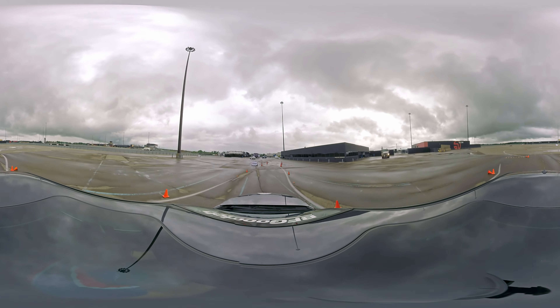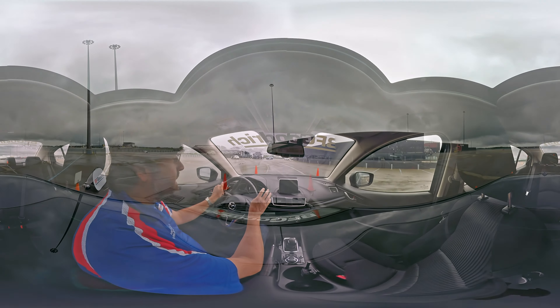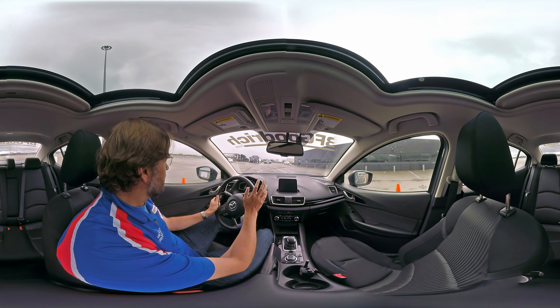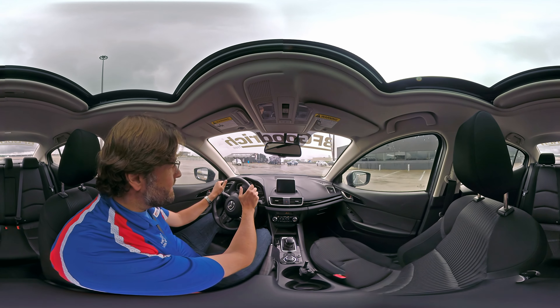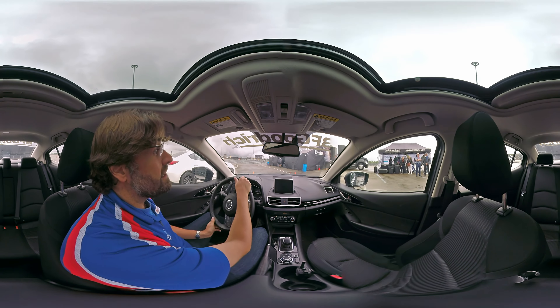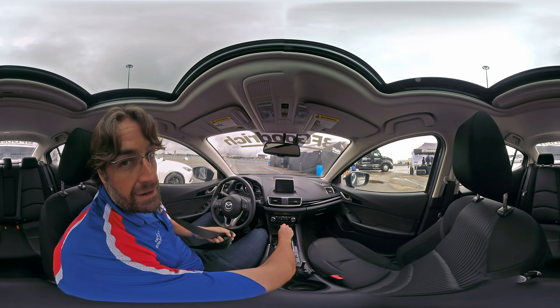Into the slalom — left, right. Nice transitions. Tires loading up very nicely, very smooth. Into a stop box at the end, stopping right in the stop box. That's how a tire should perform. That was a really good feel for the BFGoodrich Advantage TA Sport tire, a touring tire with performance capabilities from BFGoodrich. Let's go test the competitor's tire.